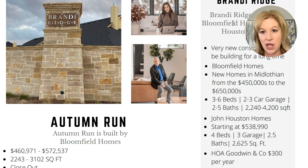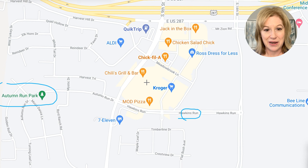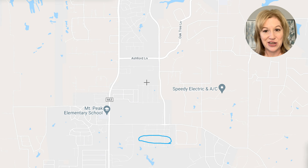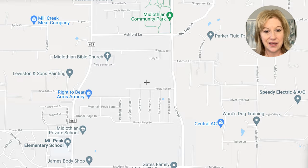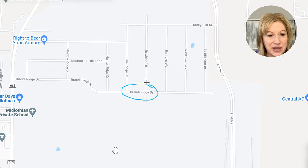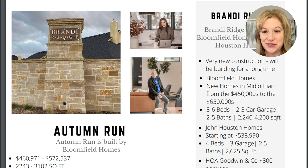Brandy Ridge stands out because it offers larger lot sizes. Most new construction communities have smaller lots — around 0.1 to 0.15 of an acre — but Brandy Ridge is one of the few offering bigger lots. It's very new; if you go there now you'll see only a few houses up. If you like the idea of an oversized lot, you'll want to think about Brandy Ridge. It features Bloomfield Homes ranging from the $450s to $650s.